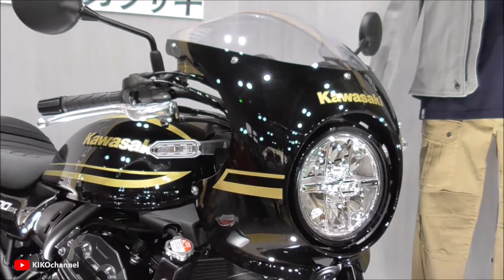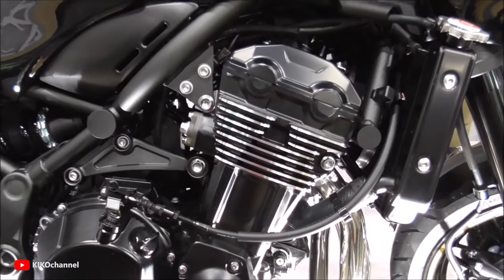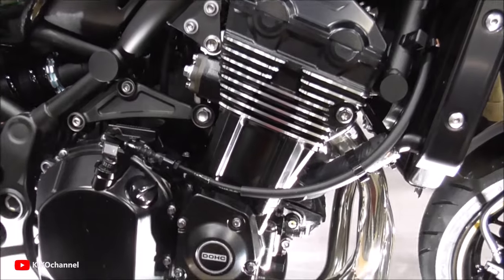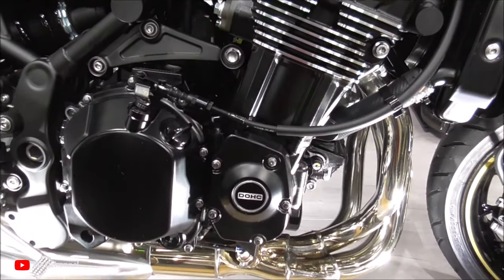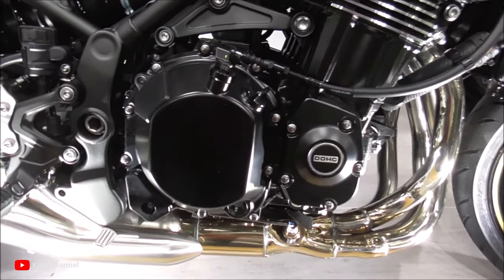At the heart of the Z900RS Café lies a powerful 948cc inline-four engine, delivering an impressive balance of power and agility. The motorcycle's responsive throttle and refined power delivery ensure an exhilarating and engaging riding experience.